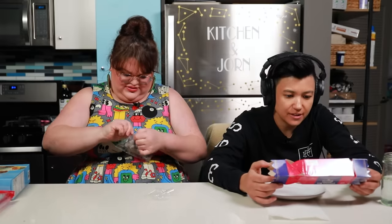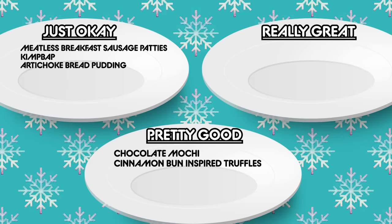Next we have the cinnamon bun inspired truffles — milk chocolate with a cinnamon and caramel filling, dusted with powdered sugar. I actually really like the cinnamon and caramel together. It reminds me of cinnamon toast crunch — it's like cinnamon toast crunch with chocolate, so there's more flavor than just chocolate. I wish it was salted, but you can see where they got the inspiration. They're pretty good.